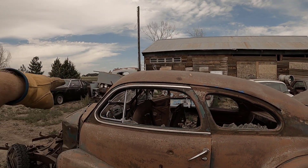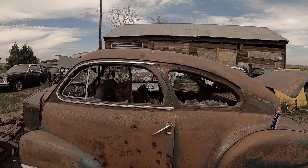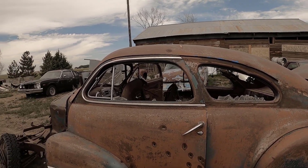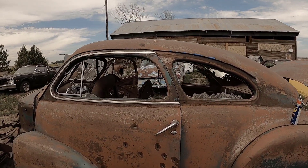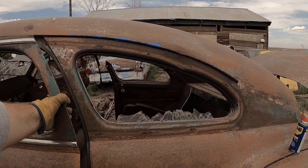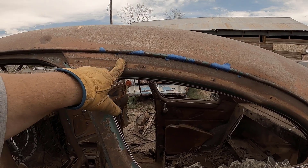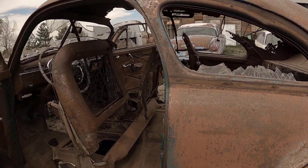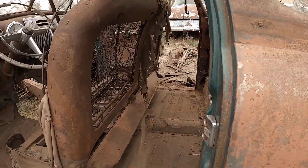With the chrome around the windows, it's definitely a '41. I feel bad because I damaged the section right here where the chrome holds on, so I'm going to have to make something new. Also found a lot of cab mount bolts.